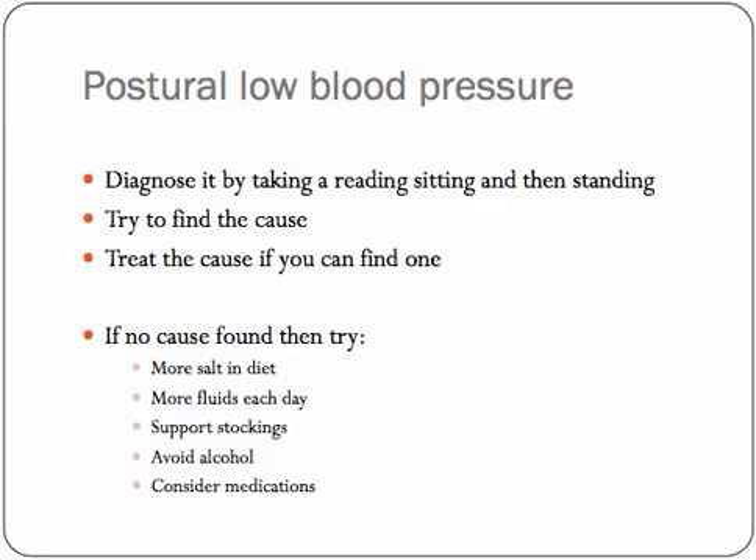Beyond that, it's a matter of trying to find the cause and treat it if you can. If no cause is found — and unfortunately that's quite common — then you can try the following things. More salt in the diet can help, but you have to be cautious and arrange for your doctor to check blood tests while you do this, just to make sure the salt doesn't go too high. More fluid intake each day often makes a difference, helping to fill up the circulating blood volume and keep pressure a little higher than average. Support stockings are good for those on the elderly side of the population — tight enough to constrict the veins and help keep the blood circulating more smoothly. Avoid things like alcohol or excessive body temperature, because those will lead to drops in blood pressure. And lastly, under specialist guidance, consider using medications.